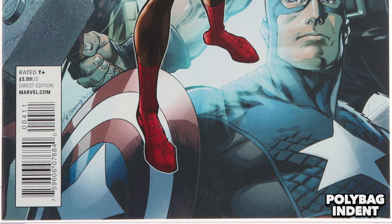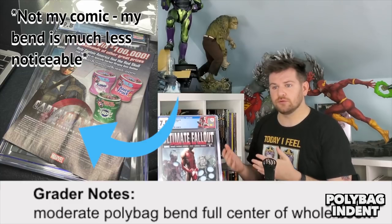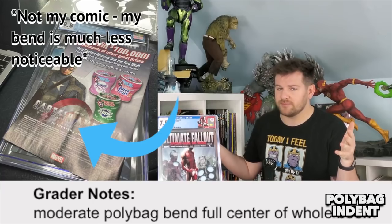Up next we have polybag indentations. I'm going to give you the best example I've got: Ultimate Fallout 4, the Modern Holy Grail, the first Miles Morales. Well, these comics came in polybags, which is a thin bag that would often have a seal running down the middle. Despite the plastic being incredibly thin and seemingly incapable of causing damage, it does in fact leave an ever so slight indent in your comics if stored in the polybag for many years. How harsh could CGC really be? How about dropping an unread copy of UF4 with no spine ticks, finger bends, dirt, or any flaw of any kind other than this indent — down to a 7.5.